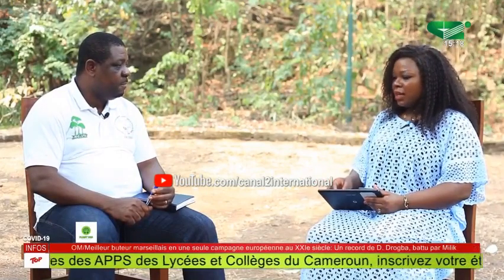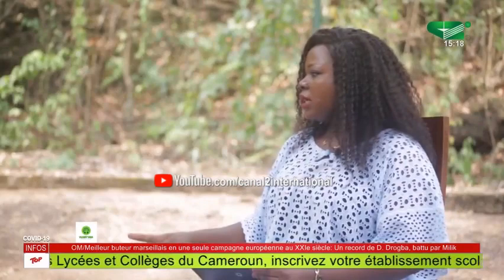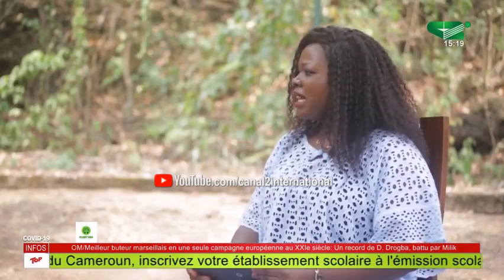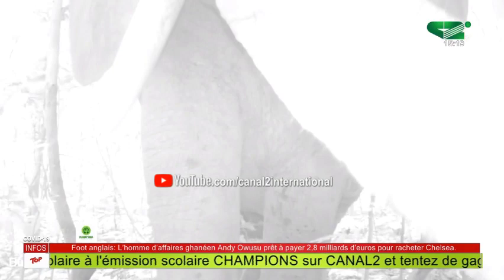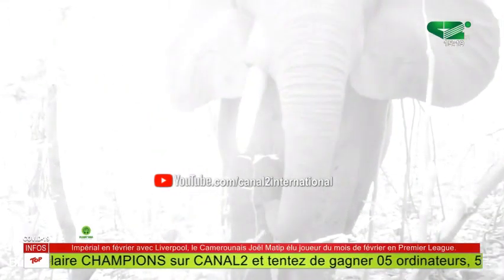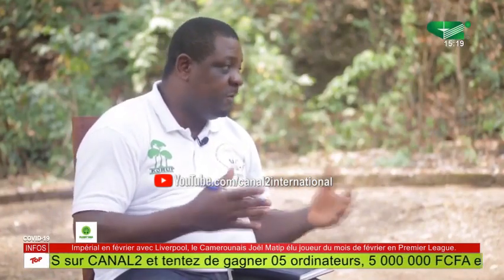The Anglophone crisis has definitely impacted the North West and Southwest regions, and Korup National Park is no exception. The crisis has really dealt a blow to the park. It used to be buoyant with tourists and eco-guard activities, but these have slowed down to a bare minimum because of insecurity.